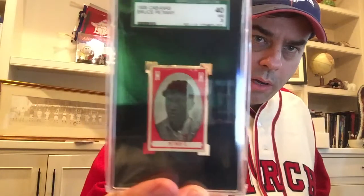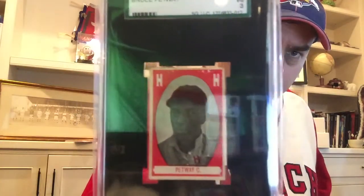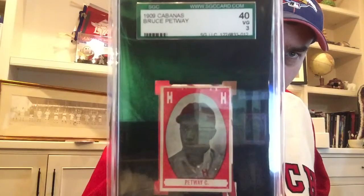I don't want to forget about this — my Petway card. Remember I told you one sold before? This is my Petway, and it's an SGC 40. Petway was one of the catchers. He was rumored to have thrown out Ty Cobb in the next year. I haven't found any real proof of that in any box scores, but that was a reported phenomenon that happened there.